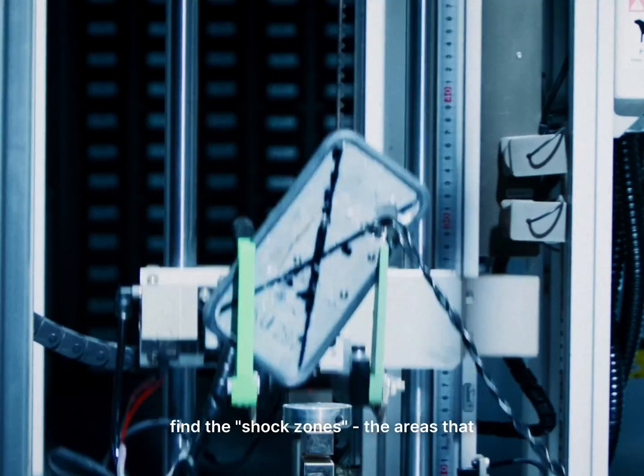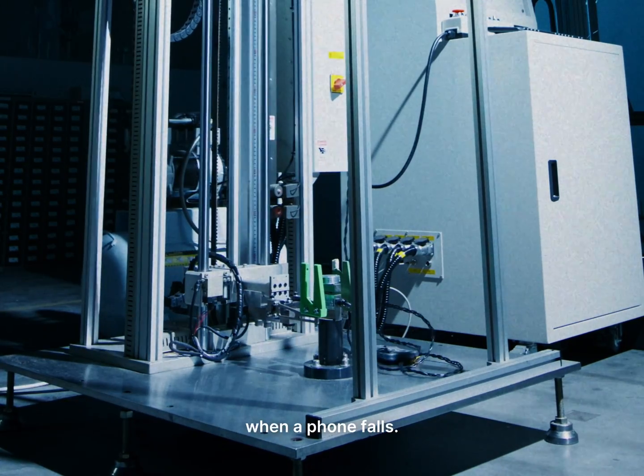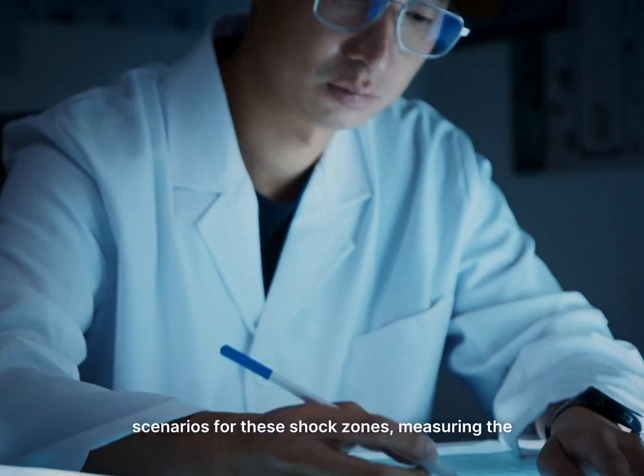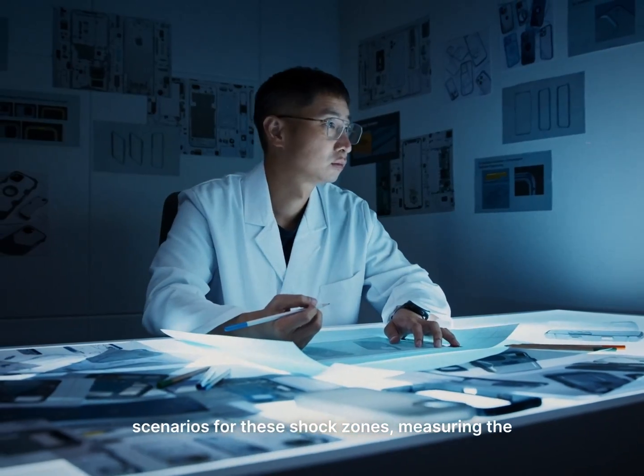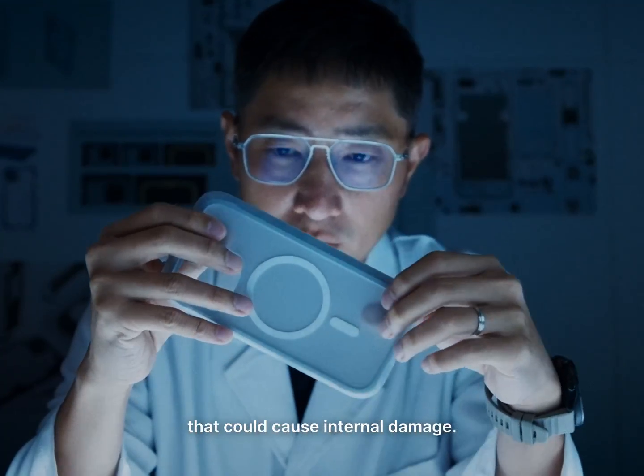First, we performed extensive drop tests to find the shock zones — the areas that take the most destructive force when a phone falls. Next, we set up the most extreme scenarios for these shock zones, measuring the high-energy impacts that could cause internal damage.